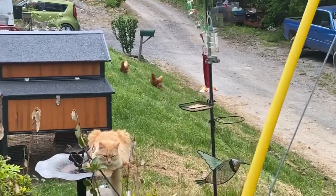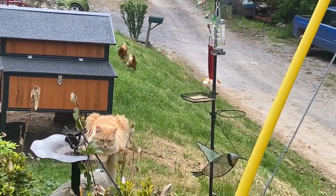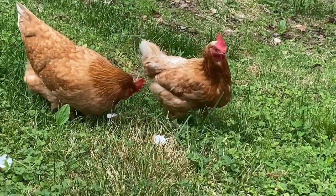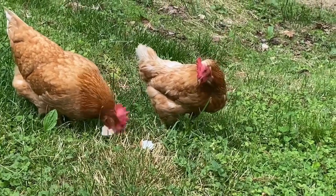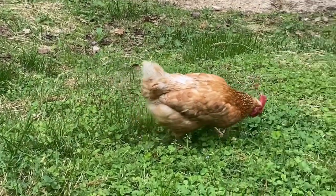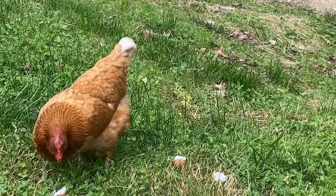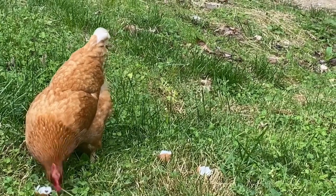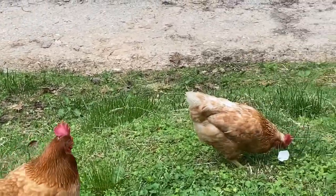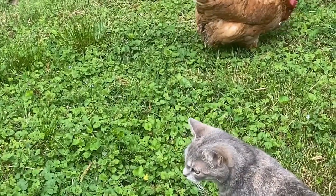Got a couple of happy hens in the front yard. They're after some old tomato and some eggshells, and they've been happy. Are y'all too happy, young ladies? I'm glad y'all are getting along so well. I'm glad I don't have to lock one of you up. Henrietta, you're a good girl. And Lady, you're a good girl too, honey. They're having their afternoon snack. What they don't eat now, they'll eat later. Hi Miss Louise.